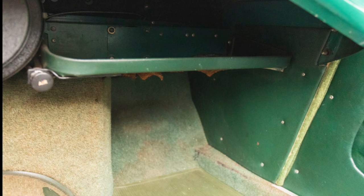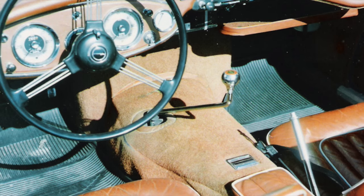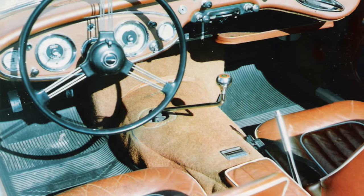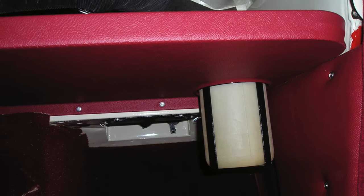The Healey 100s had a simple underdash parcel tray on the passenger side, trimmed around the perimeter with vinyl and with a carpet insert on the shelf face. Later 106 and 3000 cars up to and including the BJ7 had a slightly larger shelf with a cutout for the washer fluid bottle, and the vinyl cover was sewn and covered the entire underside rather than just the perimeter.